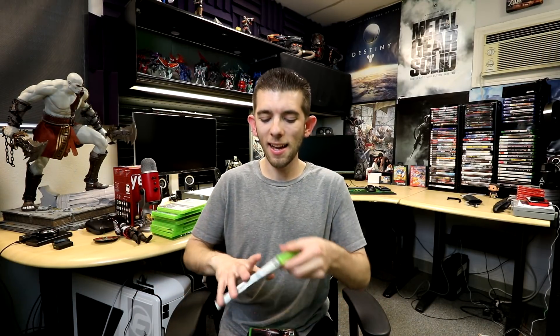We also have Armored Core 4. Like I said, that mech game on the original Xbox — Steel Battalion — it'd be cool if they could do another one of those big controller-type layout mech games for the Xbox One. I mean, Microsoft, come on. But Armored Core 4 is definitely a fun little game.